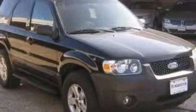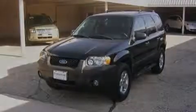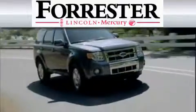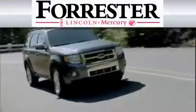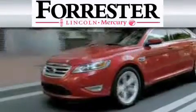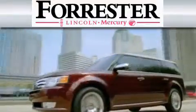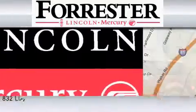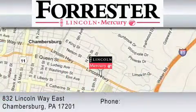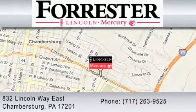Stop by today and test drive this crossover for yourself. Nine-time recipient of Ford's President Award, Forrester Lincoln Mercury is dedicated to do everything possible to ensure that the experience you have selecting your vehicle is as pleasant as possible. We are located at 832 Lincoln Way in Chambersburg, or contact us at 717-263-9525.